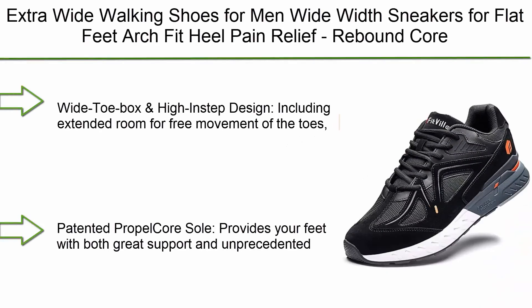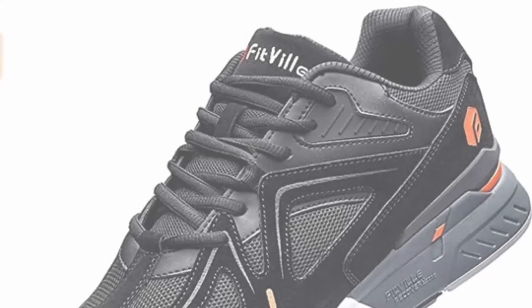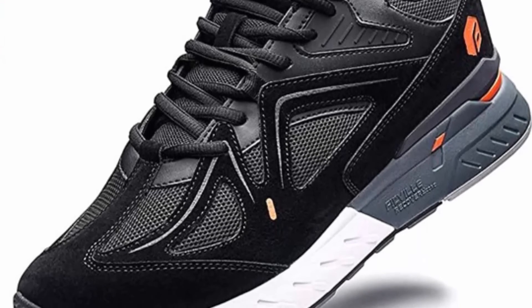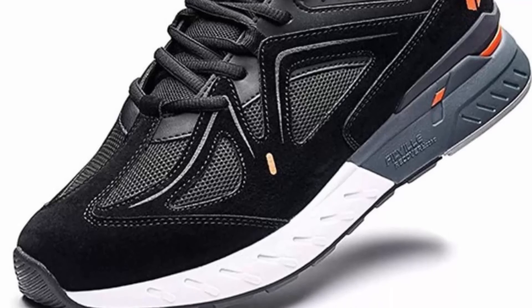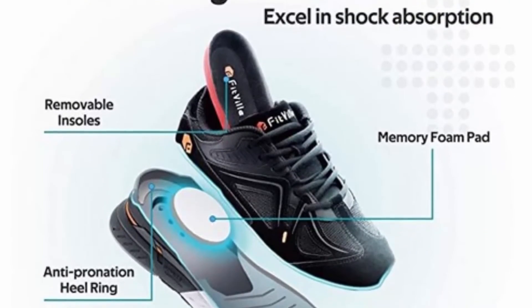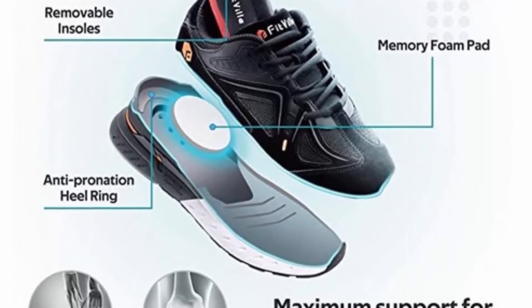Top 2: Extra wide walking shoes for men — wide width sneakers for flat feet with arch fit, heel pain relief, ribbon core, wide toe box, and high instep design. Includes extended room for free toe movement. FitVille shoes are designed especially for people with wider feet and those suffering from foot problems like plantar fasciitis, flat feet, bunions, and hammertoes.